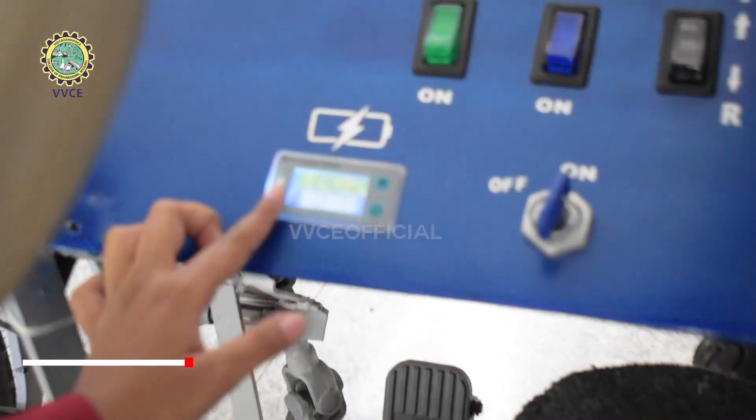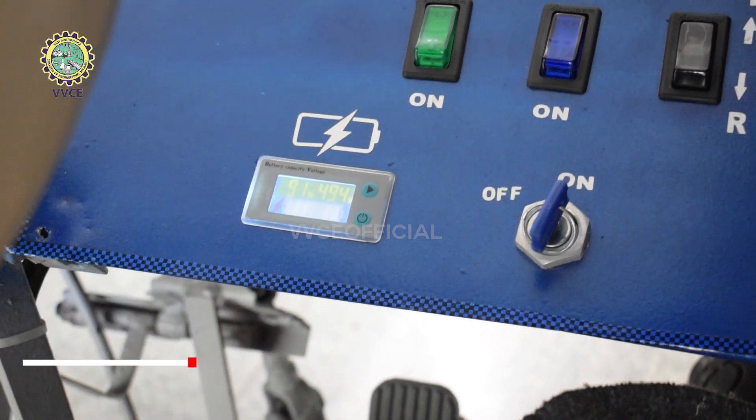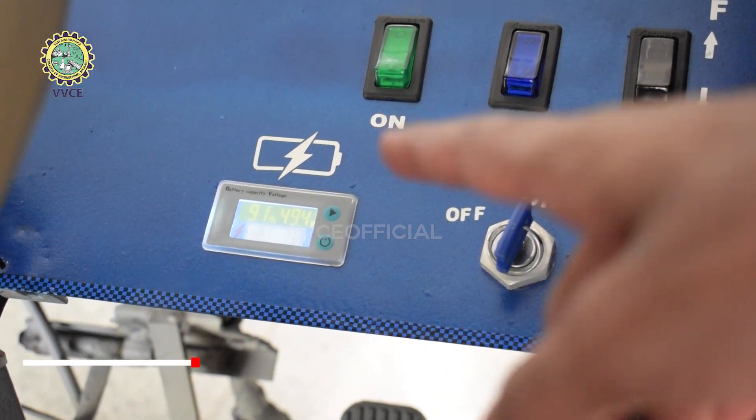So, is this the battery capacity indicator? Yeah, it shows the percentage of charge left in the battery and also the voltage of the battery.